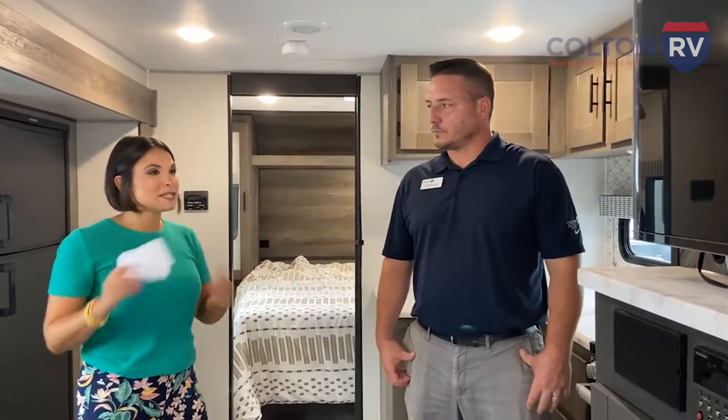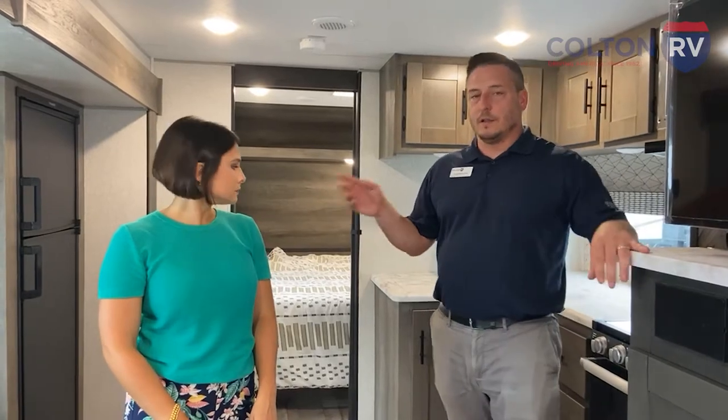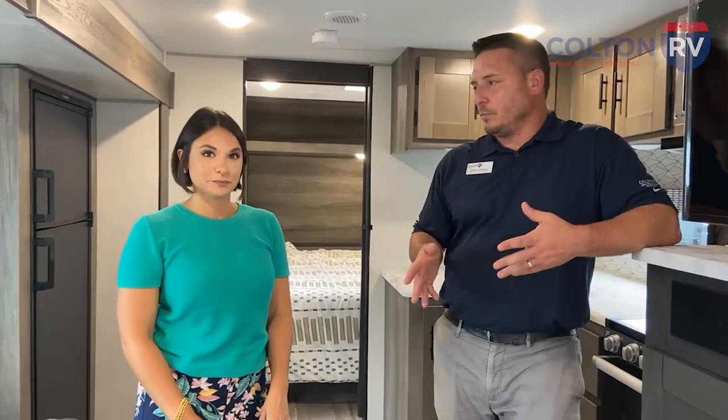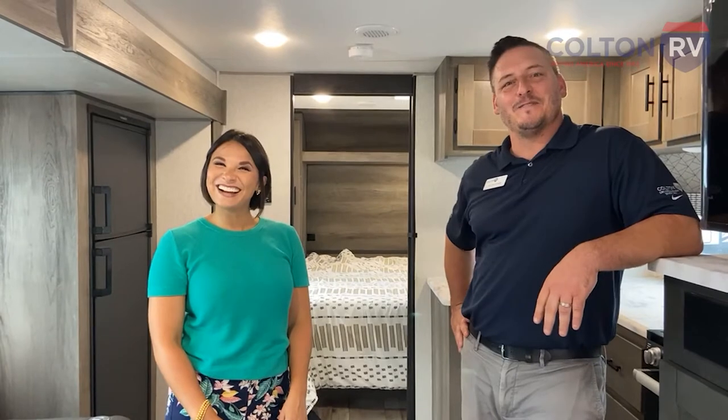One last thing to mention about the Confluence: the roof warranty is 20 years, which is longer than almost everybody else in the industry. As far as the used trailer event goes, they're giving away tons of prizes and Visa gift cards. We have a popcorn machine, which everybody seems to like — we snacked on some in between lives.